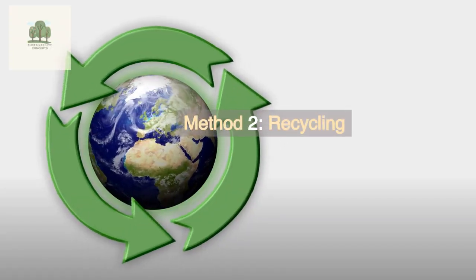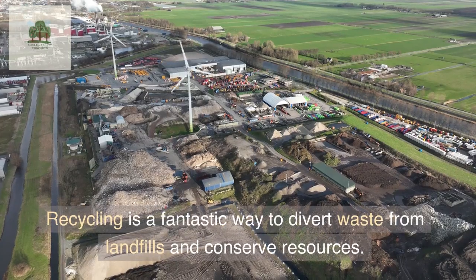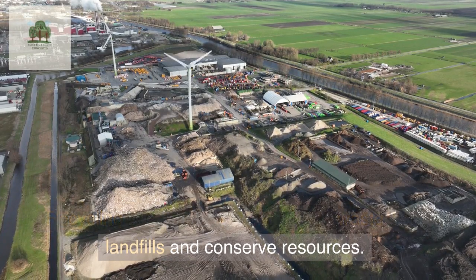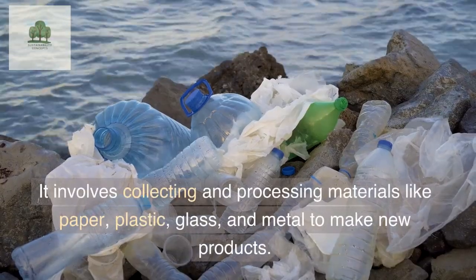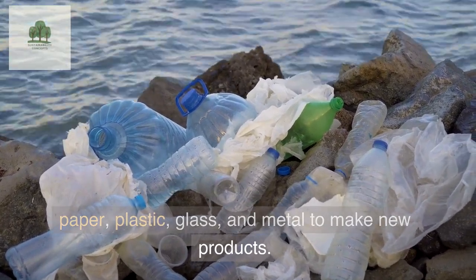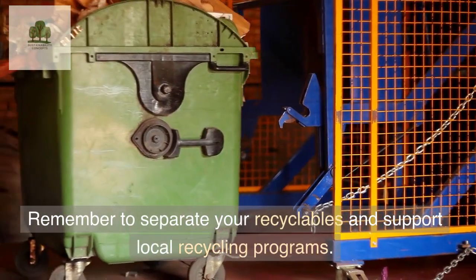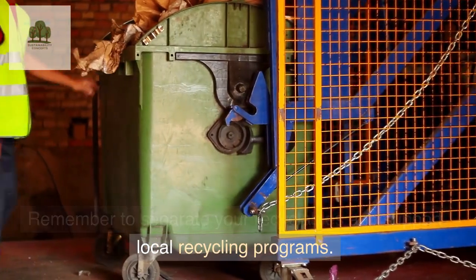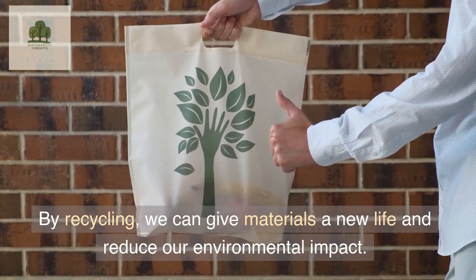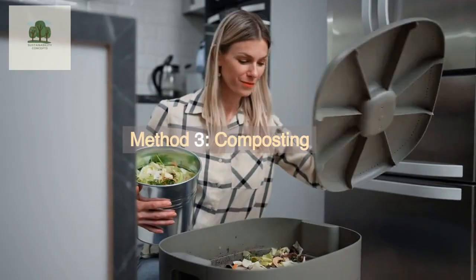Method 2: Recycling. Recycling is a fantastic way to divert waste from landfills and conserve resources. It involves collecting and processing materials like paper, plastic, glass, and metal to make new products. Remember to separate your recyclables and support local recycling programs. By recycling, we can give materials a new life and reduce our environmental impact.